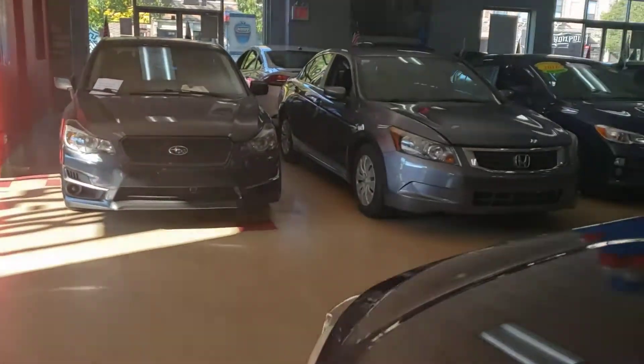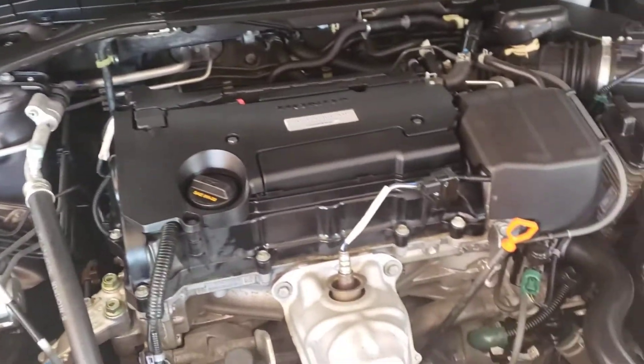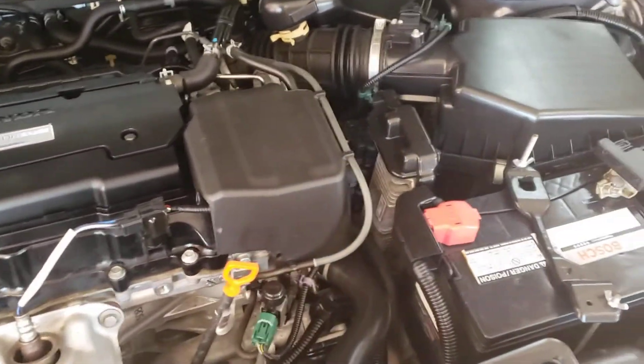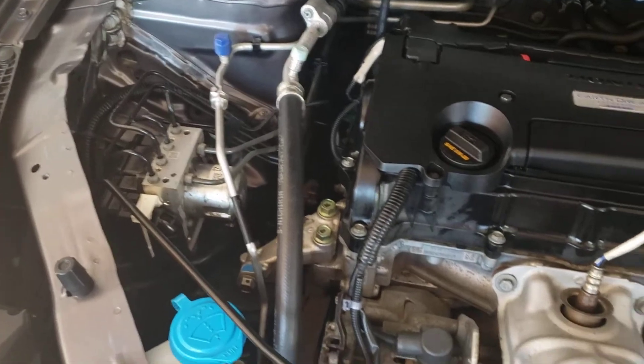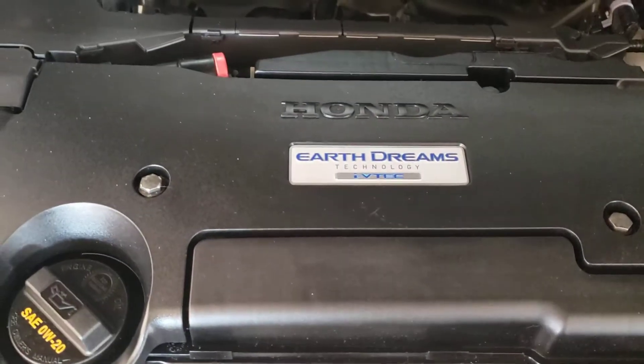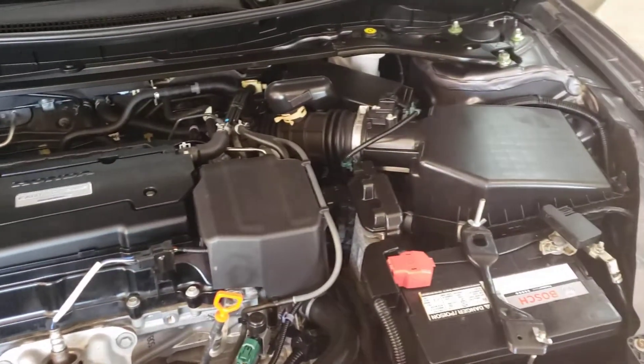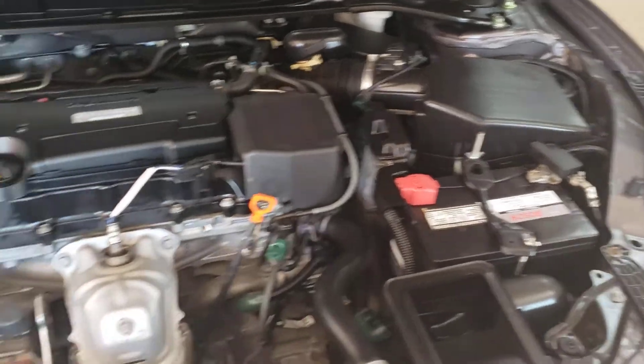Let's take a look at the engine. It's hot today — the heat from this engine is pretty hot so I won't stay here long. Earth Dream engine, as you can see. Engine's in great shape, as are all our Showroom Auto vehicles. Everything's ready to go.